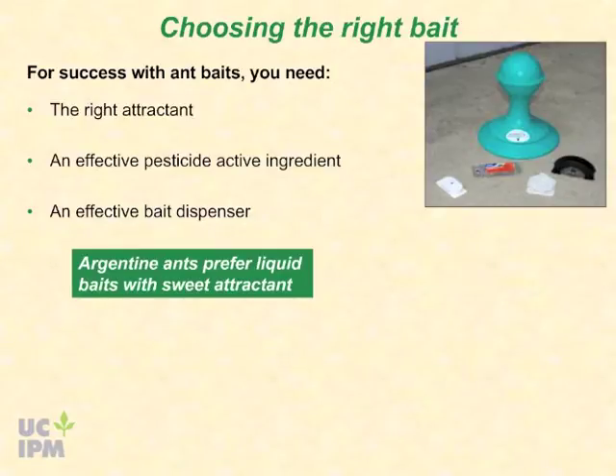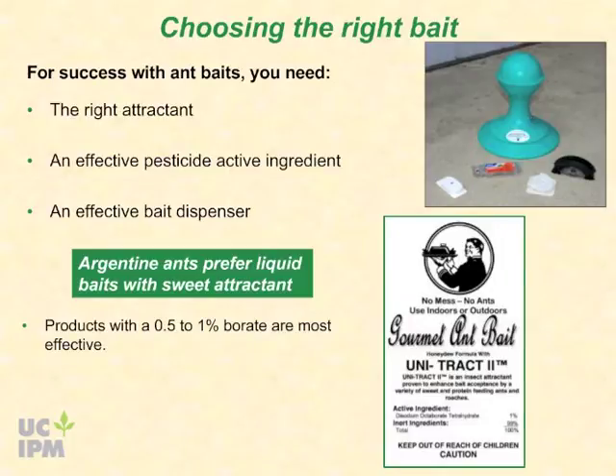Argentine ants prefer liquid baits with sweet attractant. Borate products, such as disodium octaborate tetrahydrate, with a 0.5 to 1.0 percent concentration of active ingredient, are most effective for Argentine ants. Look on the label to find the active ingredient and percent concentration. Other products may work well for other ant species.